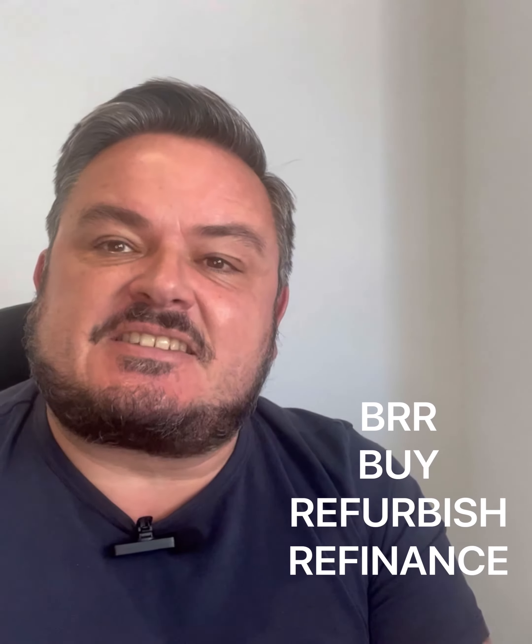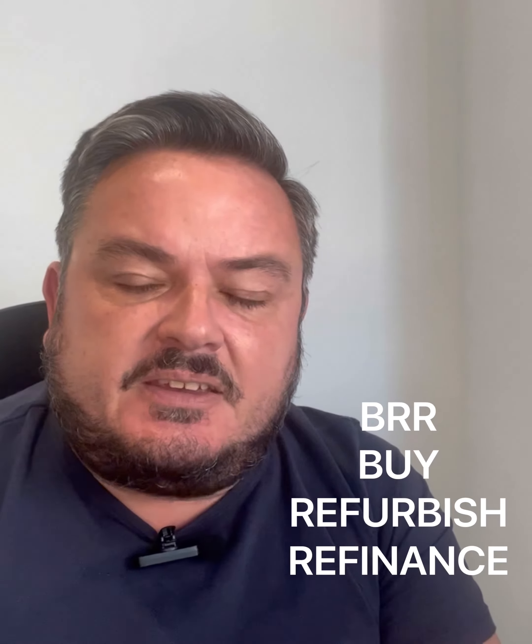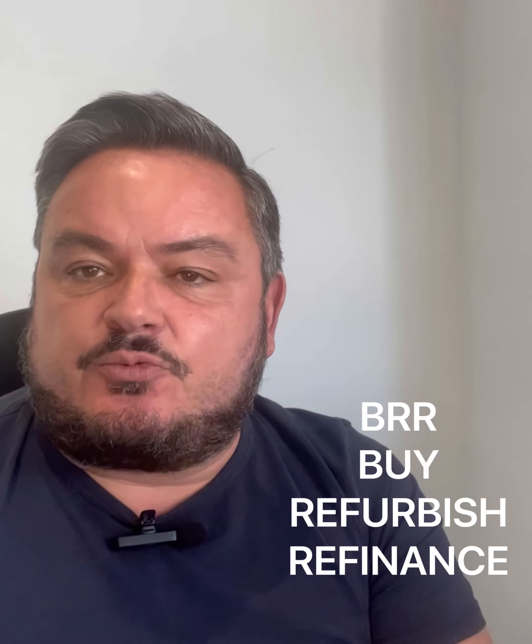I'm often asked to explain what is possibly one of the most popular strategies here in property investment in South Wales, and that is the BRR principle — that is buy, refurbish and refinance.